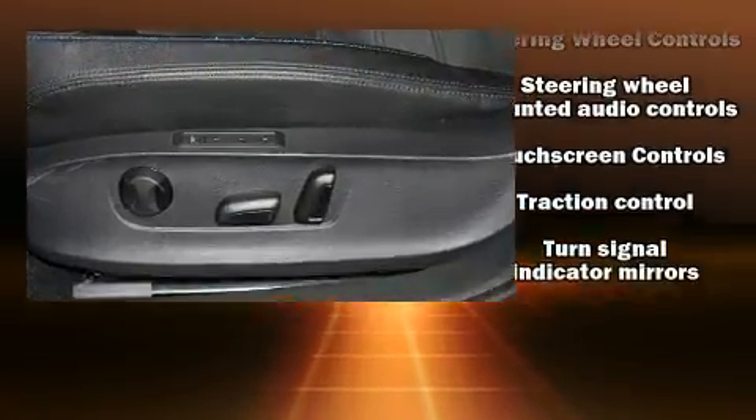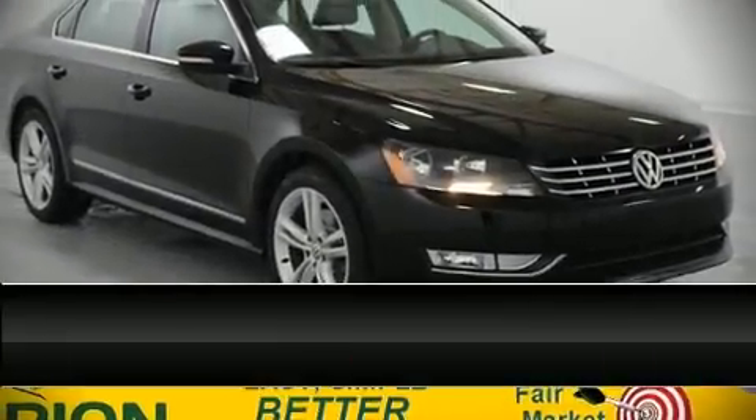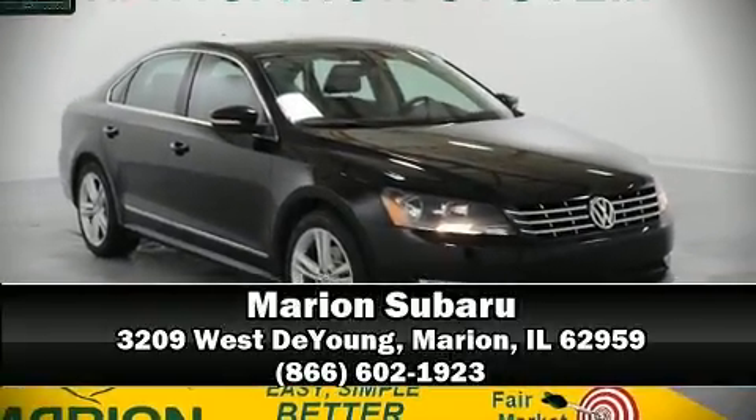Our sales reps are knowledgeable and professional. Stop by our dealership or give us a call for more information. Thank you.